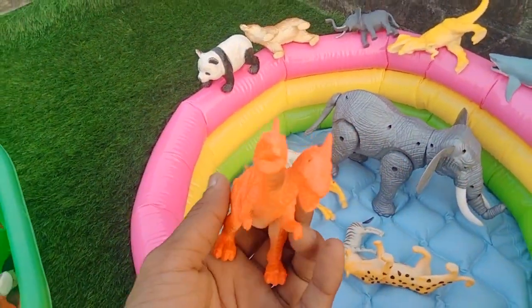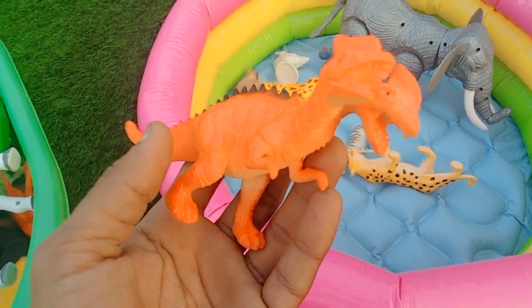Two-mouth dinosaurs! Wow guys, beautiful look, two-mouth dinosaurs.